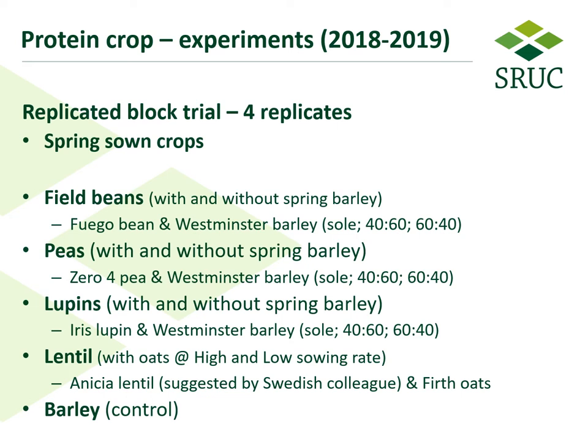I'm going to be talking about two years of our trials — from 2018 and 2019. The trials were based near Aberdeen in a replicated block trial with four replicates. All the crops were spring sown. We looked at field beans with and without spring barley — the variety of bean was Fuego and Westminster was the barley variety — and we looked at sole crops of each and also 40:60 and 60:40 ratios in terms of typical seed rates.